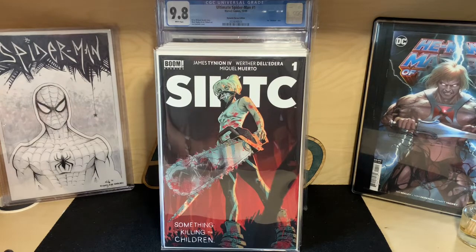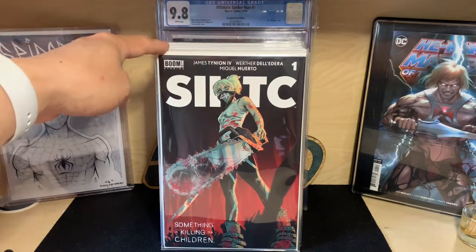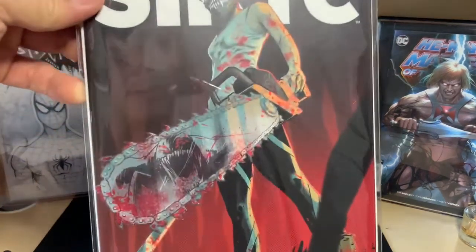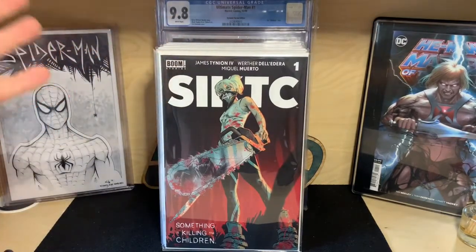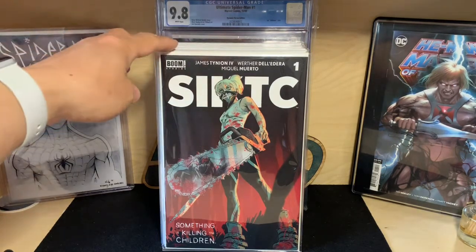I got four copies of this — just going to show you one. It's a great cover. To highlight: you can see there's a reflection of the monster that she kills. It's just a great cover. This is going to be a long hold, waiting to see if it comes to Netflix or whatever.